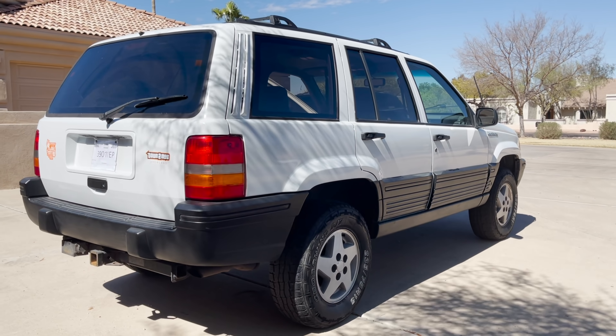All right everyone, I'm excited to show you the new old Jeep. I mainly got this Jeep because the Gladiator had been in the shop a couple months and I just needed something to drive around. It was a really good deal — single family owned, 143,000 miles, and it's got the 5.2 liter V8.